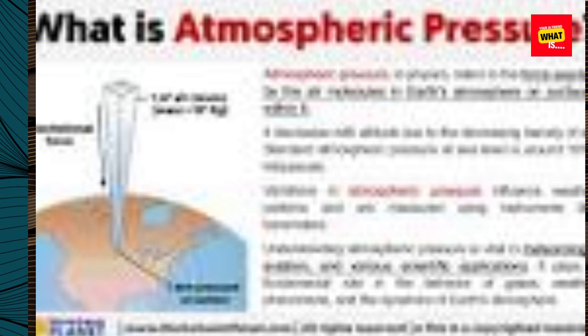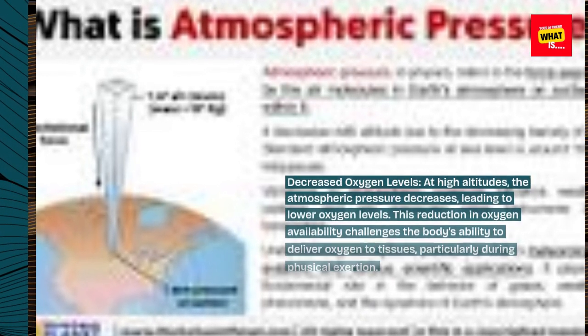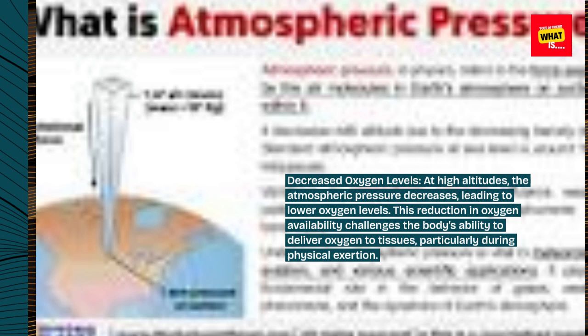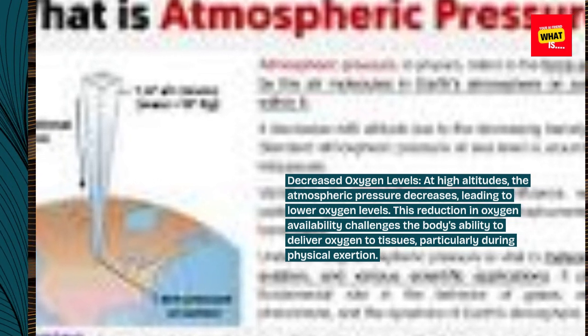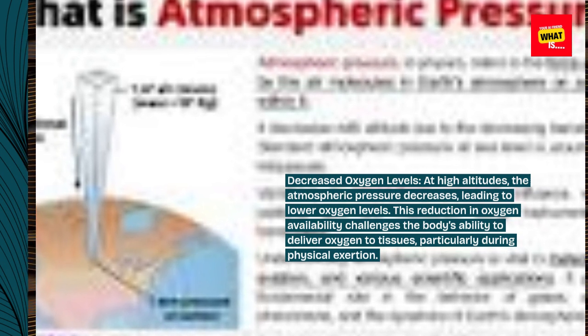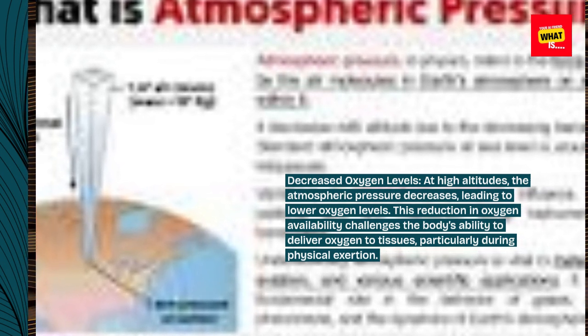Decreased oxygen levels. At high altitudes, the atmospheric pressure decreases, leading to lower oxygen levels. This reduction in oxygen availability challenges the body's ability to deliver oxygen to tissues, particularly during physical exertion.